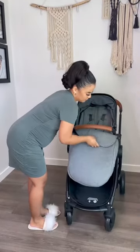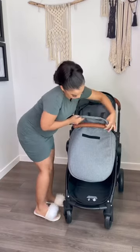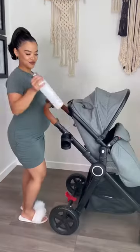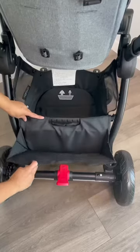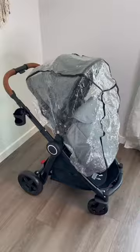We have a foot cover to keep your baby nice and warm — attaches with Velcro, and everybody loves a cup holder. Lots of space down here and it comes with the rain cover.